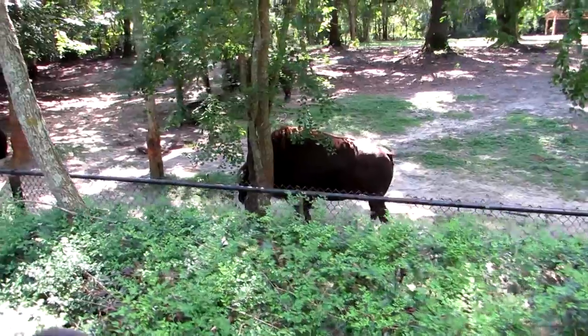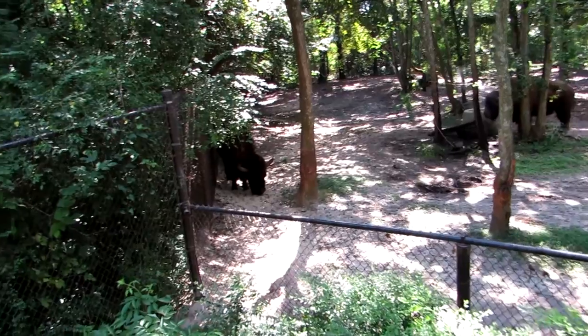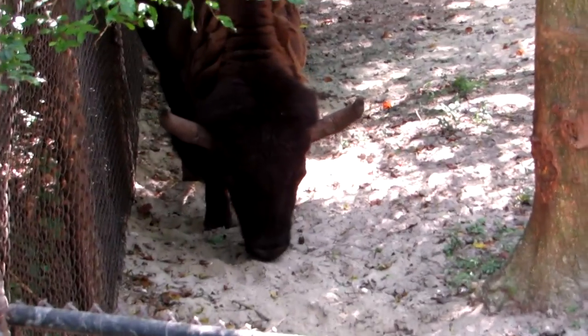All right everybody, we're gonna sign off live. We'll do a couple more videos, because how often do you get to see bison? I'm out at Charleston Landing, Charleston, South Carolina — have a great day!